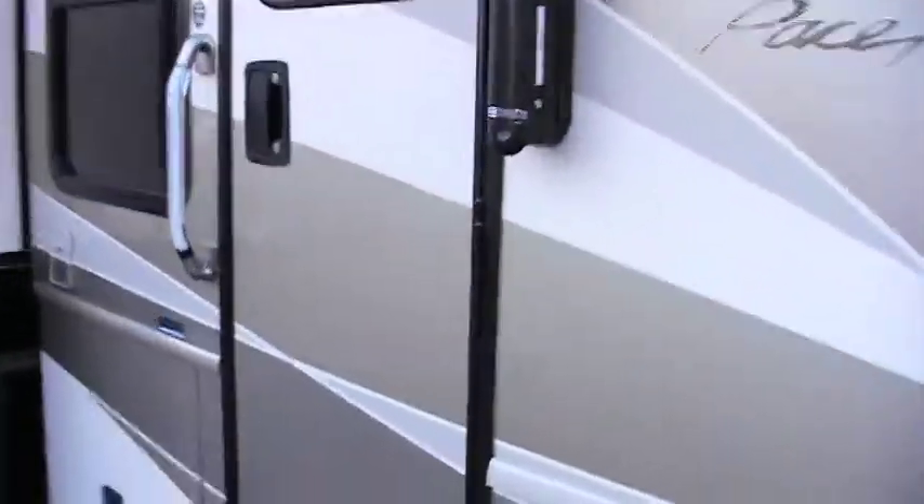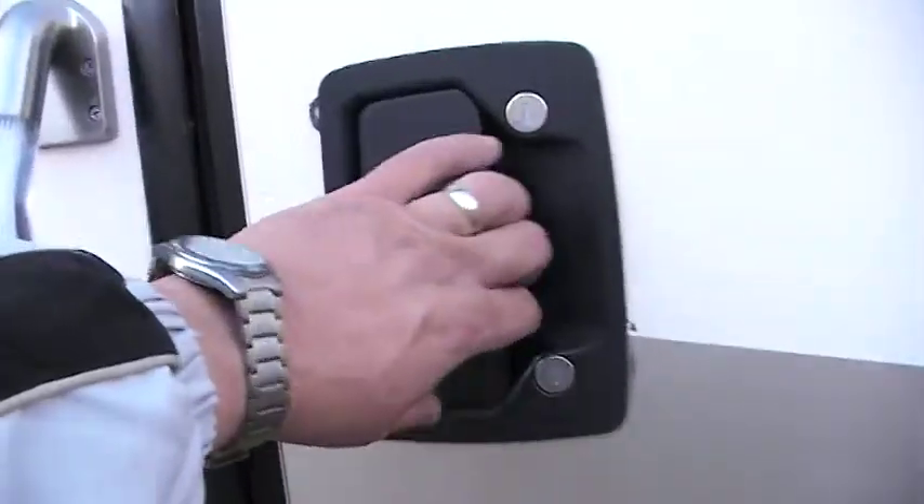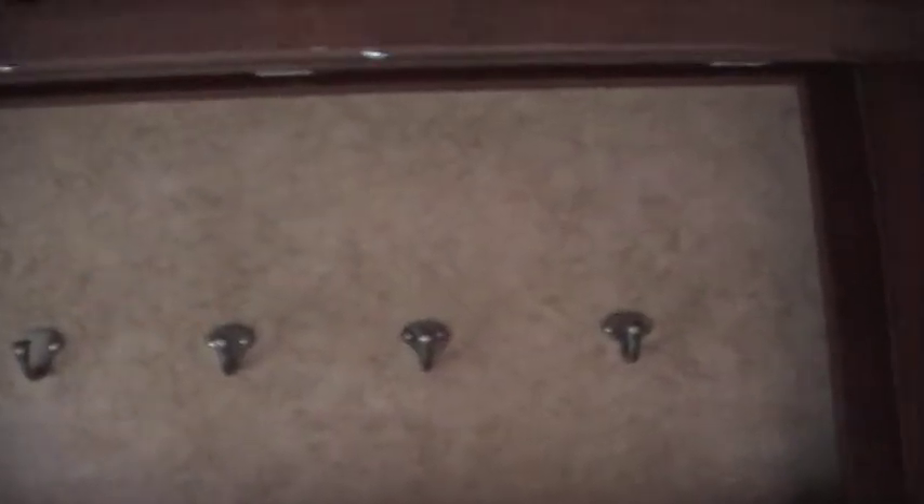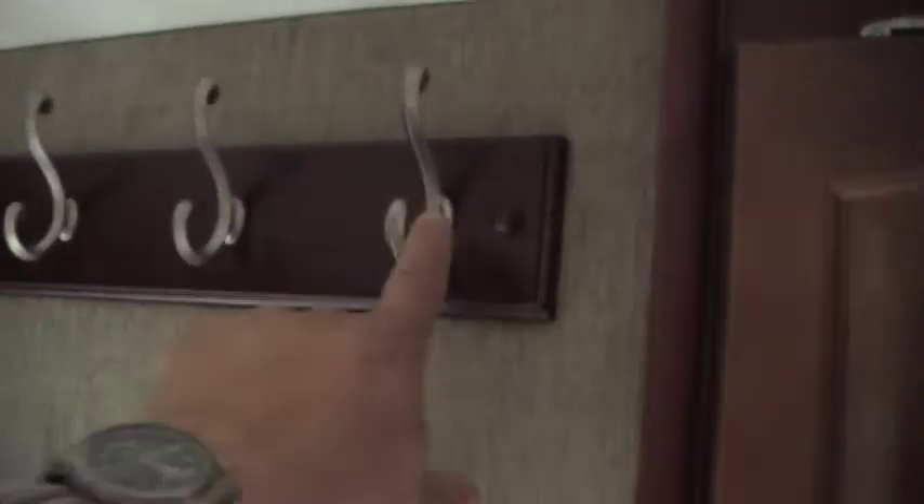Pace Air has a great reputation for making a quality product, and it's very prevalent when you walk inside. You walk in and there are leather seats all the way through. It's got the Workhorse chassis and a high-definition TV. This does have a Kingdome on top of it. The woodwork in a Pace Air is, in my opinion, some of the best that you'll see. They really do a great job finishing the unit with nice fixtures all the way around — little amenities like a coat rack. Just well thought out and well planned.